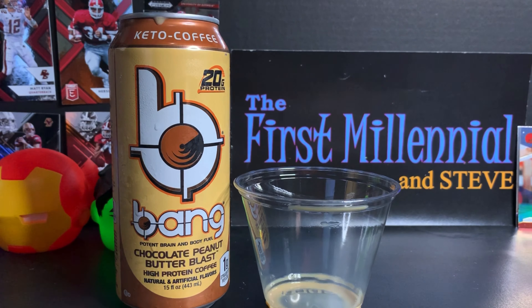As you can see from the screen, I have a brand new product. This is the Bang Keto Coffee Chocolate Peanut Butter Blast. Those of you that have tried the energy drinks know that it's one of the most popular — if not the most popular — energy drink on the market.